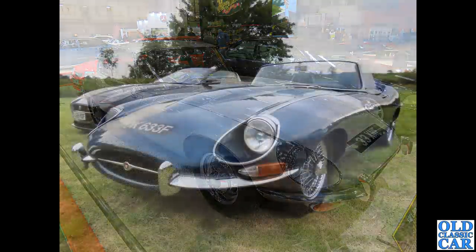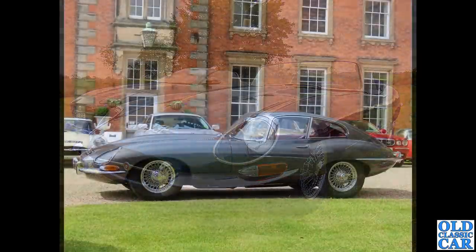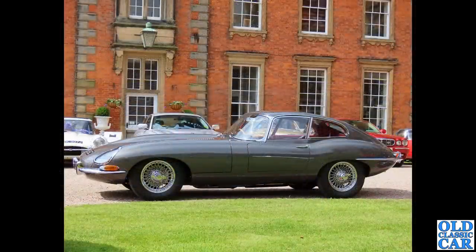An F-registration car, registered July 1968 — this is the Series 1 and a half, all of which had the glass headlamp covers removed over the headlights. Back to Capesthorne Hall for a side-on view of a Series 1 fixed head coupe. Did British road cars ever get any better looking?